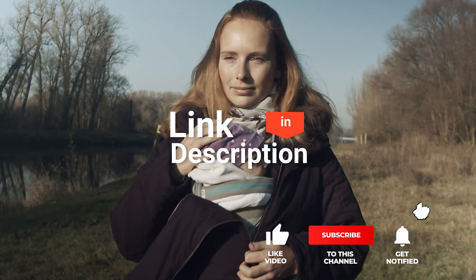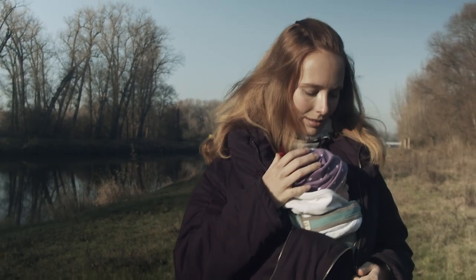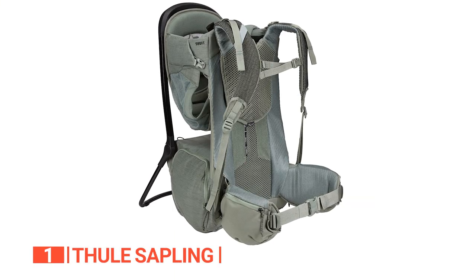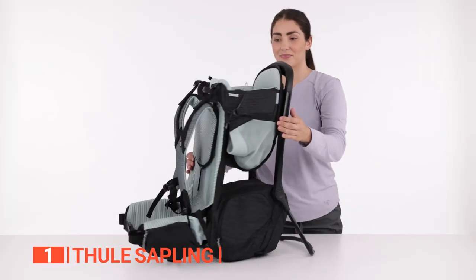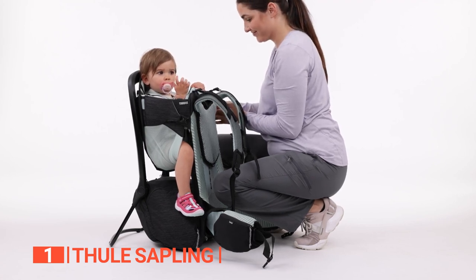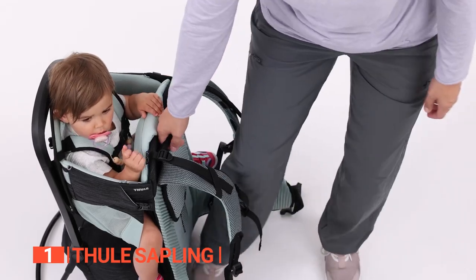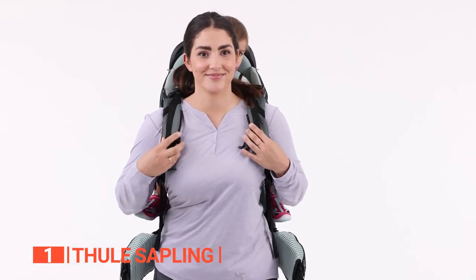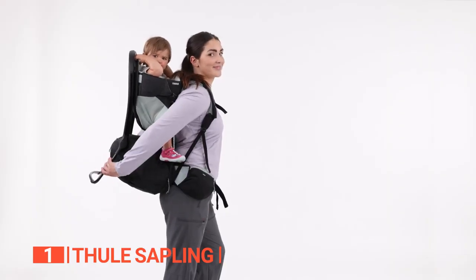Before the number one reveal, be sure to check out the description below this video for the latest deals on each of these items, and subscribe if you want to stay up to date on the best products on the market. Finally, the top baby carrier for hiking is the Thule Sapling — the perfect baby carrier designed for outdoor adventures. Not only does it provide exceptional comfort for both parent and child, but it also has features that make it stand out from other carriers on the market. The adjustable suspension system is an absolute game-changer, allowing you to customize the fit to suit your needs and keep you and your baby comfortable all day long. With an ergonomic seat that provides even weight distribution, your child will be sitting pretty throughout your entire trek.